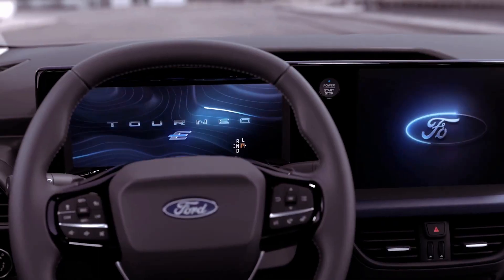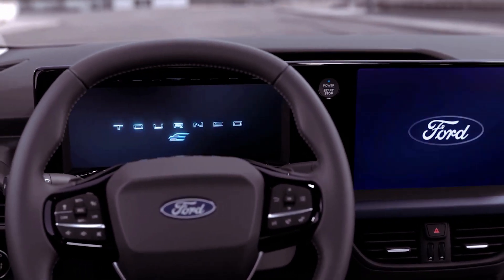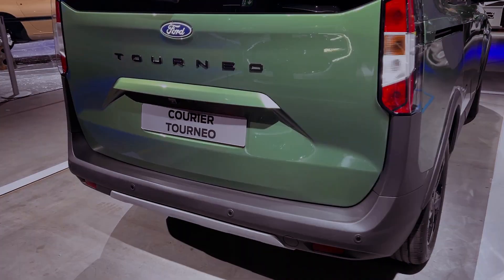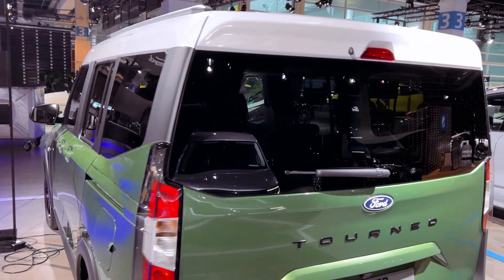The E-Tourneo Courier is part of Ford's plan to launch 10 full electric vehicles in Europe by 2024. It shares a modified version of the B2E platform with the outgoing Fiesta and current Puma, and production will take place in Romania.